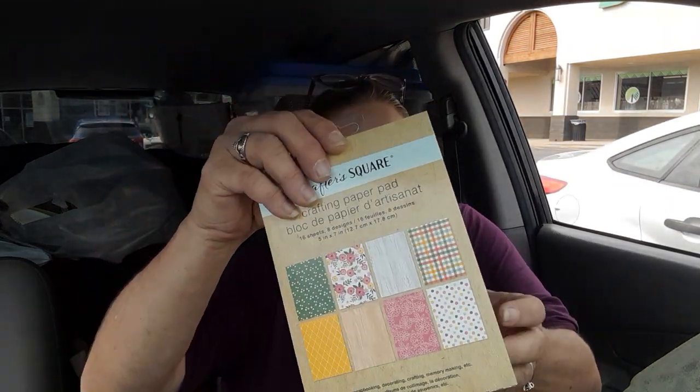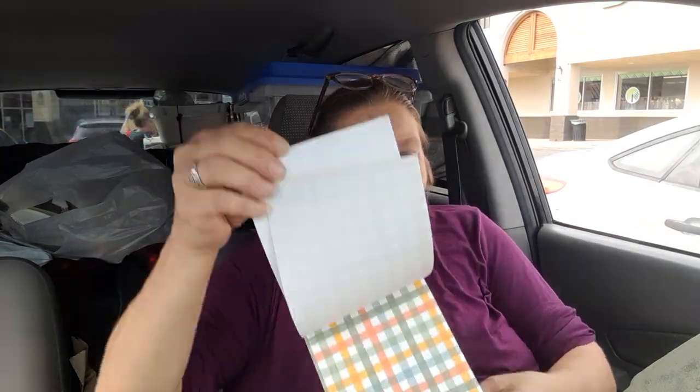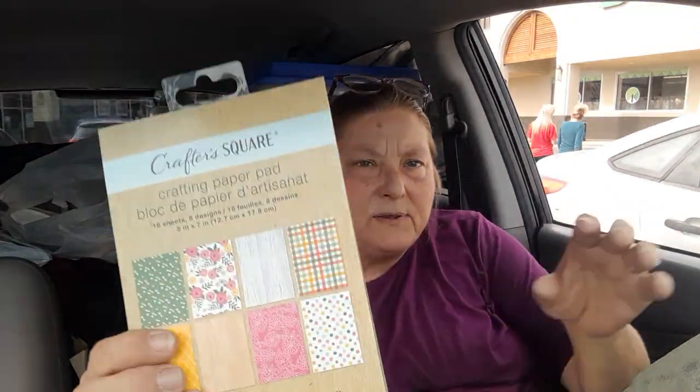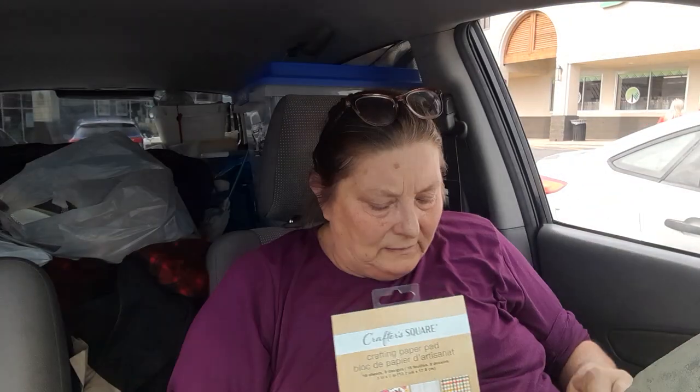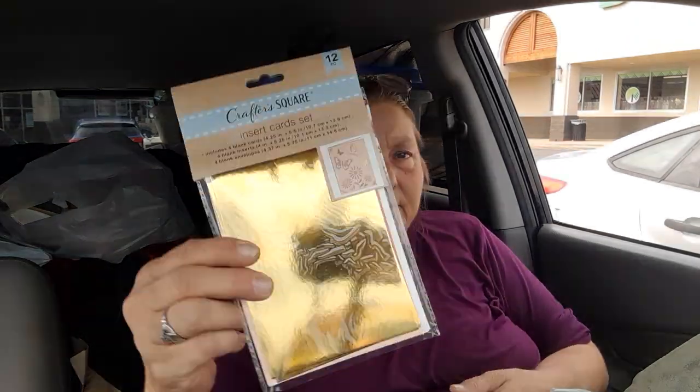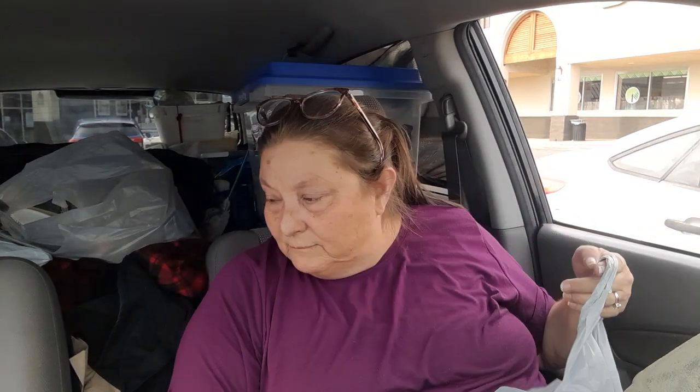I got some crafting paper — kind of like what I just showed you but in different colors. Really pretty, cages and stuff on it. And then I picked up this — I didn't realize what it was at first, but it's a card kit: four blank cards, four blank inserts, and four blank envelopes. We'll play with those one day.